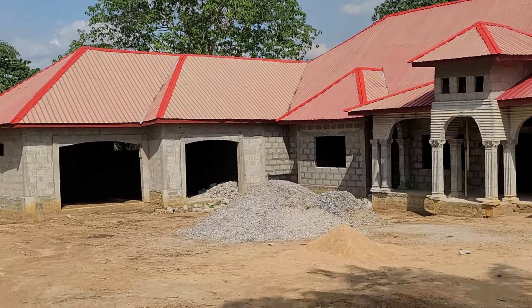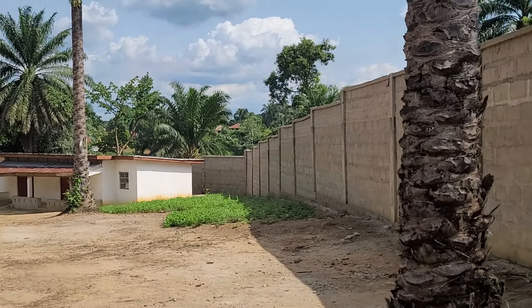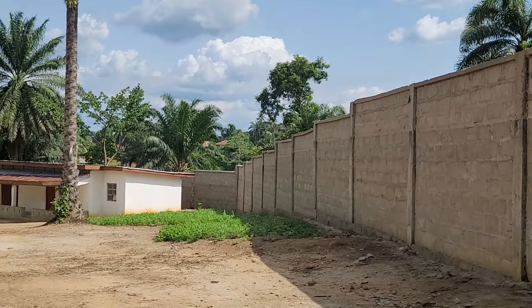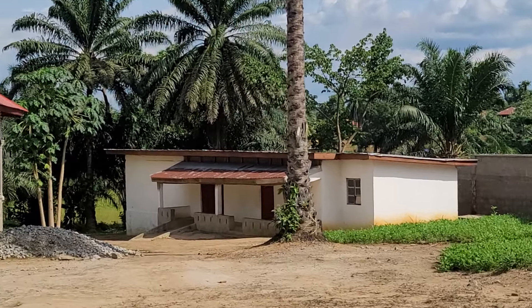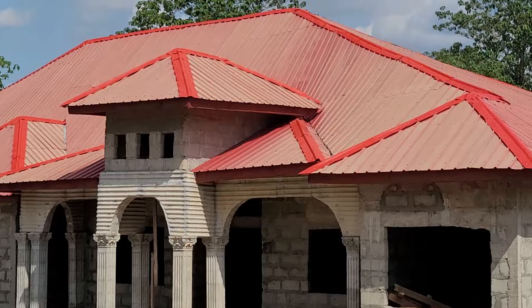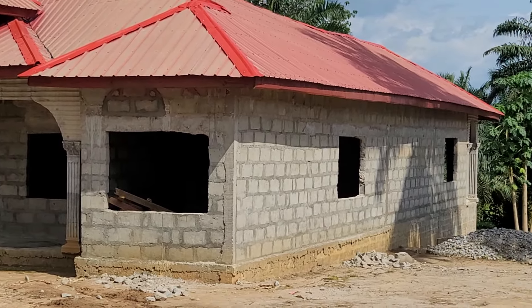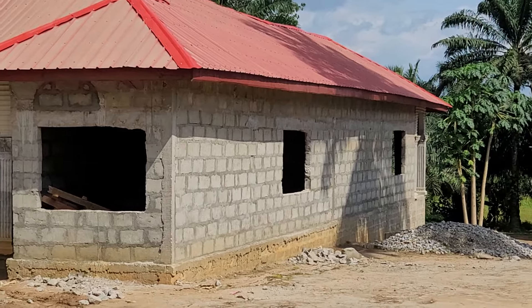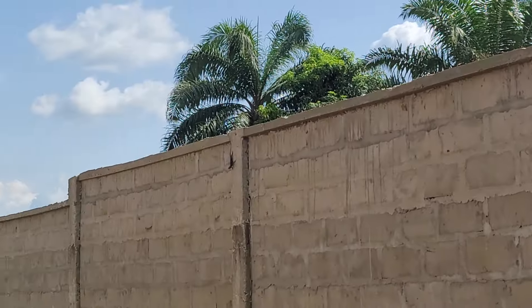The house is in good shape, though we had to make some amendments because the contractor was not doing a good job — some changes on the house. It's done now, it's okay. And the windows — we used standard windows. So far so good.